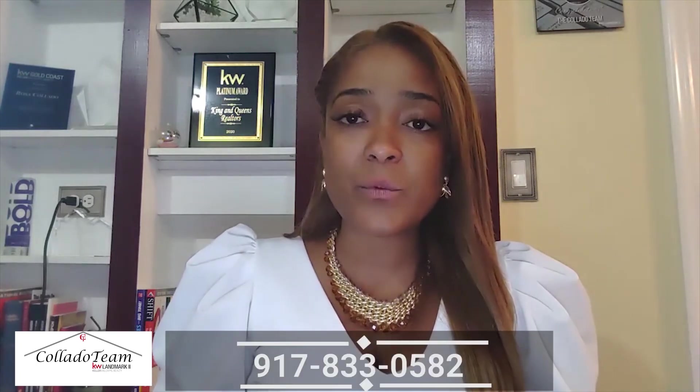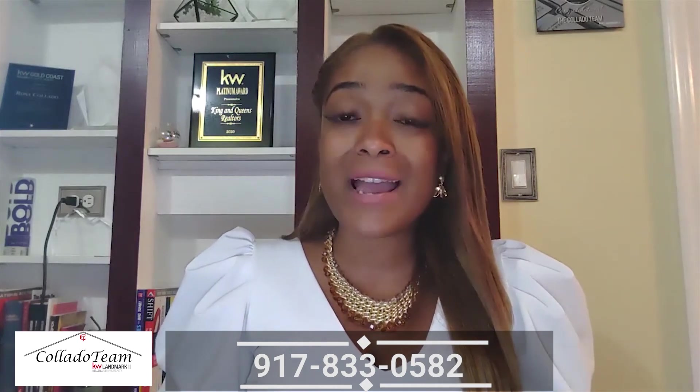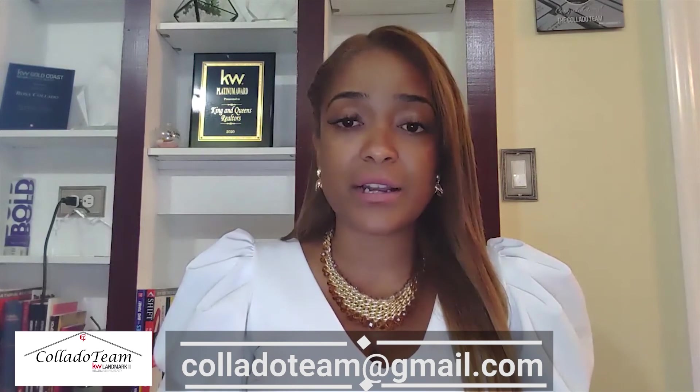If you're looking to either buy or sell a home but you're not sure of the certificate of occupancy, you can give me a call at 917-833-0582 or you can send me an email at collatoteam@gmail.com.